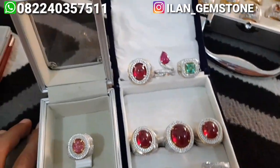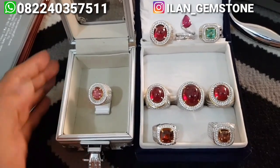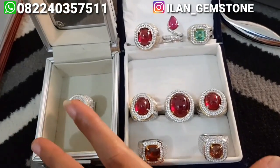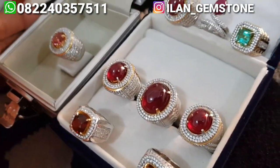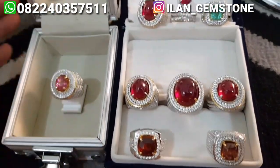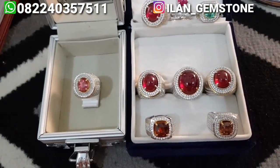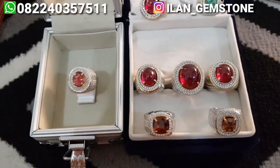Jadi di video kali ini ada beberapa item. Kebetulan ini baru beres tadi sore. Dari semua item ini ada yang udah terjual dan ada juga yang masih tersedia. Nanti di depan kita jelasin satu persatu untuk semua item ini. Kita bikin video tanggal 9 September ini, malam hari bikin video seadanya.